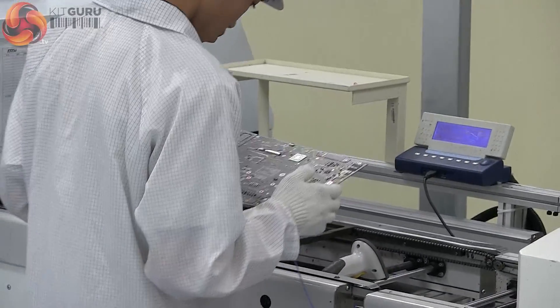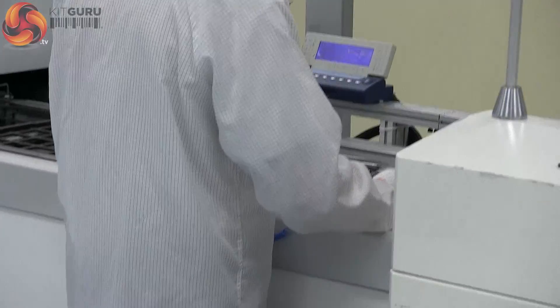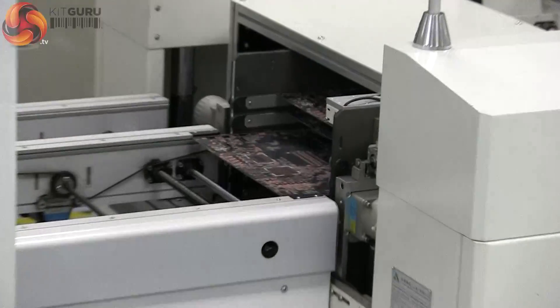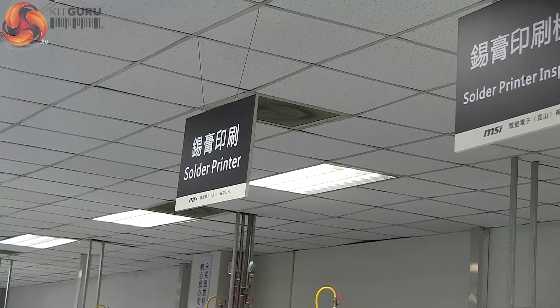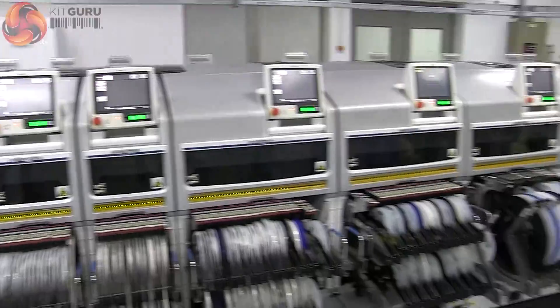There are assembly stages which are completed and tested entirely by computer while others require visual inspection. As each PCB passes a test, its data is captured into the central database before moving to the next stage. The mounting, soldering and inspection stages are repeated over and over along the lengthy production line.